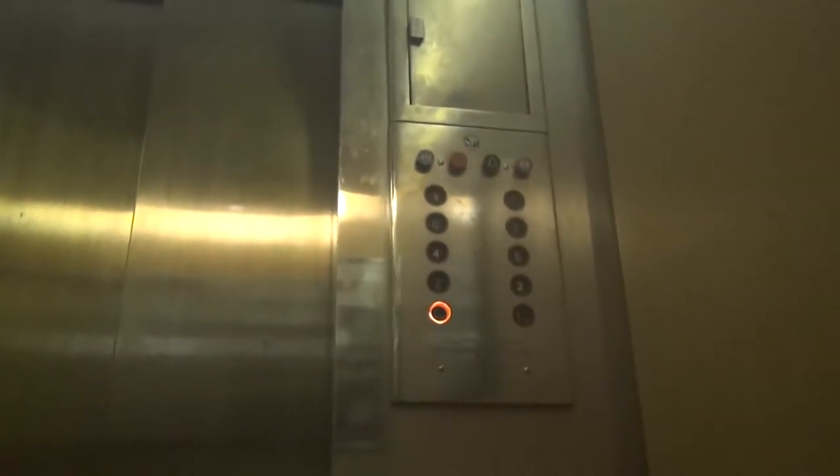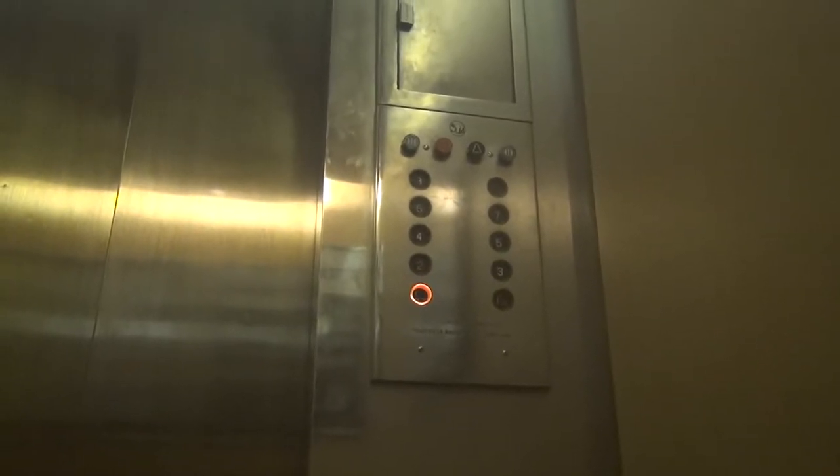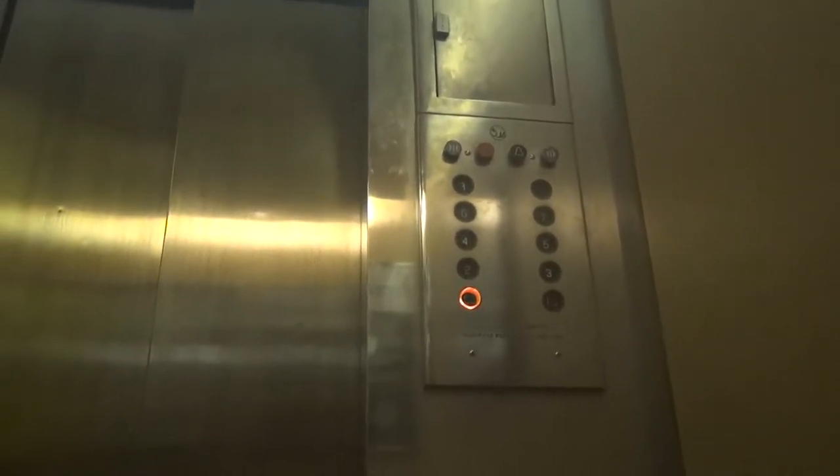Overall, you get a nice 60s department store feel on these elevators. So if you like the classic elevators, then vote for NW Indiana Elevators.